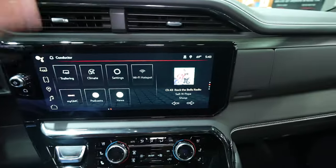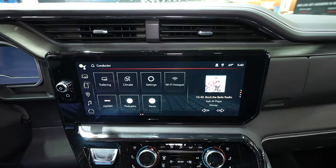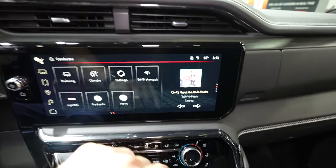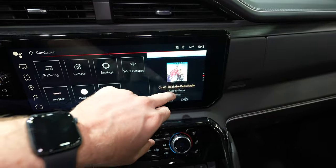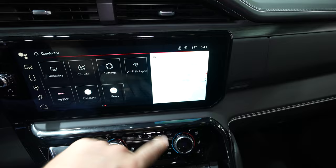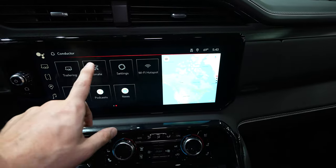You can control the climate. This has a 4G LTE connection and I believe Amazon Alexa enabled. As you can see right now I can toggle through the card system and sideload apps — I can have navigation there and then have my climate here.